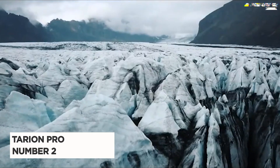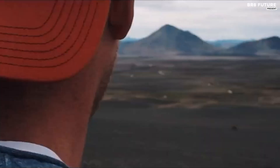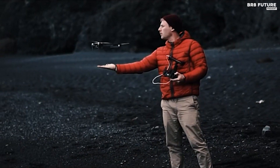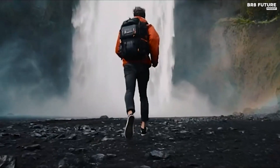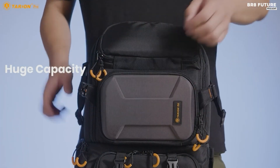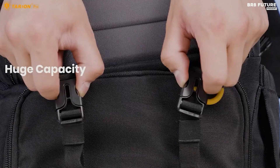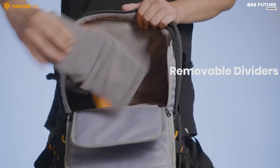Introducing the Tarion Pro Camera Backpack, a must-have for every professional photographer. Ranked at number 2 on our list, this backpack combines professionalism with an impressive large capacity, accommodating one camera and five lenses effortlessly. The interior padded dividers are flexible, allowing for easy reorganization. You can even convert the top and bottom compartments into one to accommodate larger accessories like a handheld stabilizer. Quick side access is a game-changer, enabling you to capture those fleeting moments without removing the backpack.